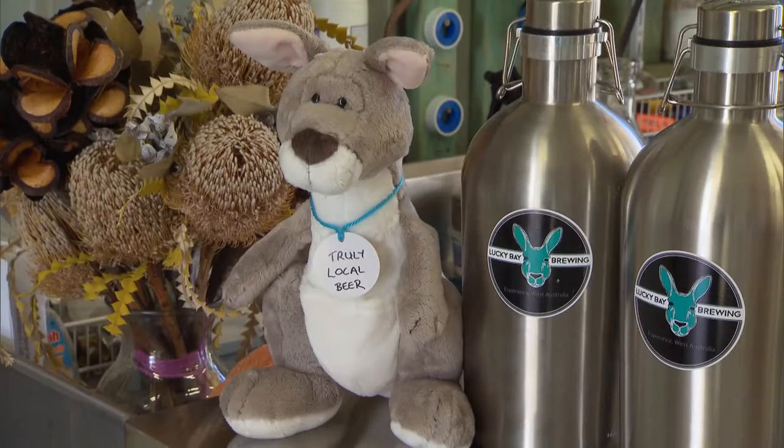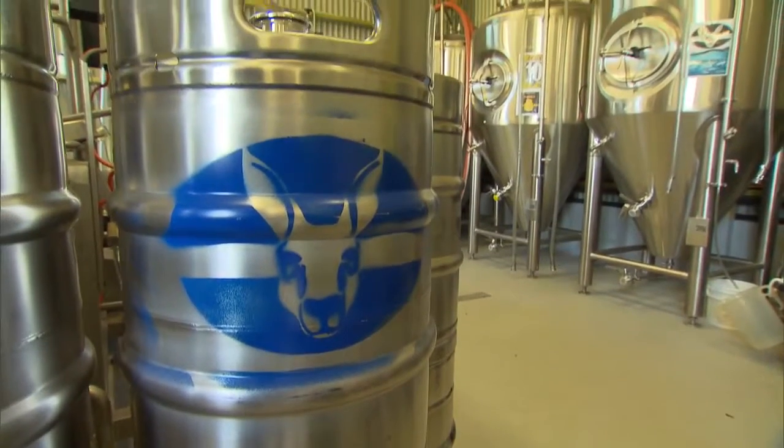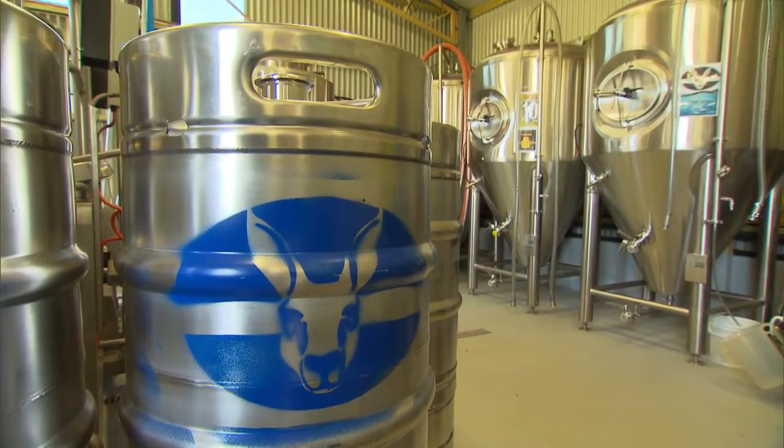Everything is about local. Our icon is Brew Roo. You look at Esperance and it's about kangaroos on a beach, but it's also about grain production. We're a very successful grain producing region and it's just a great opportunity to use some of that in our beer. Not just that — we're catching the rainwater off the roof, and there are solar panels out there to top up our electricity supply. The rainwater is a really important ingredient because it gives us a beautiful clean water profile and a lot of flexibility in the beer we can brew.